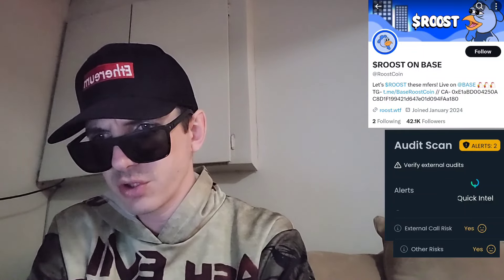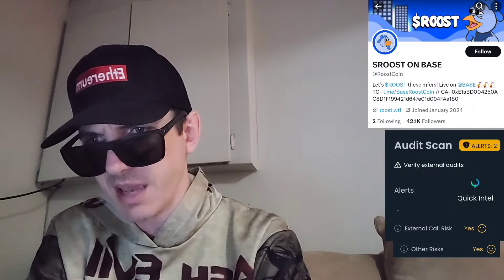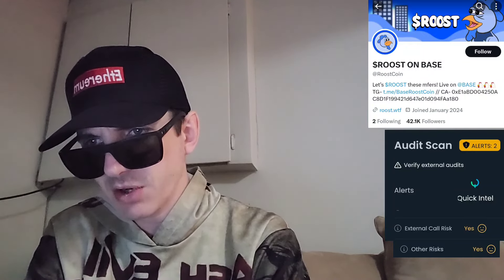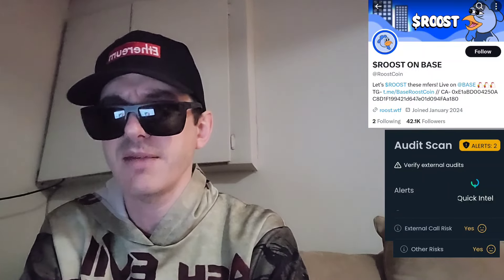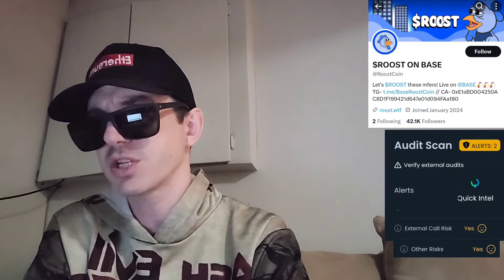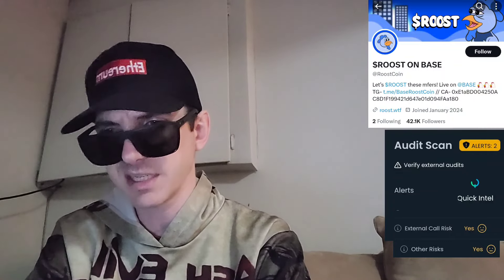The Roost coin just got listed on Sendex, MEXC Global, Bitrue, BitMart, LBank — so many exchanges, at least five or six central exchanges just today. I do have a Bitrue and MEXC Global referral code in the description box. You can go through that MEXC or Bitrue referral code, open an account, fund your account with USDT, go into the trade section, search Roost, and buy the token. That's an easy way to do it, or use other exchanges depending on what's available in your country.